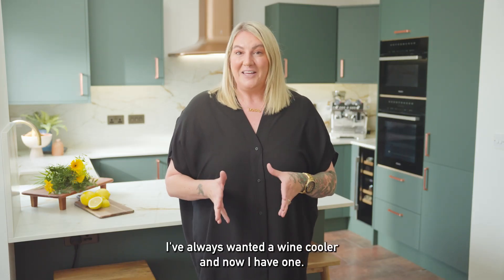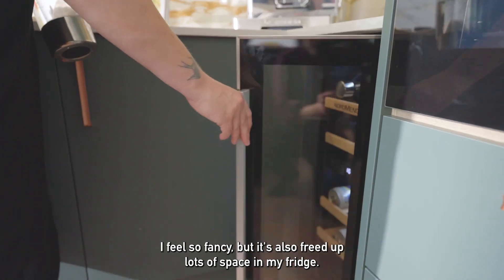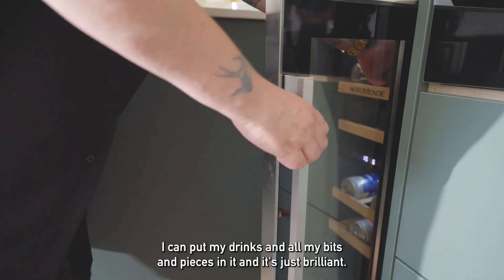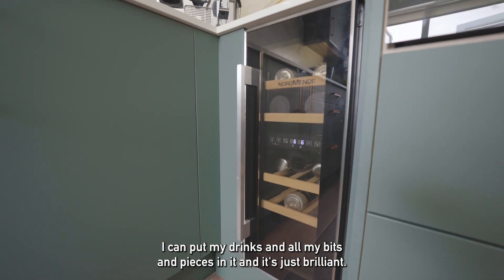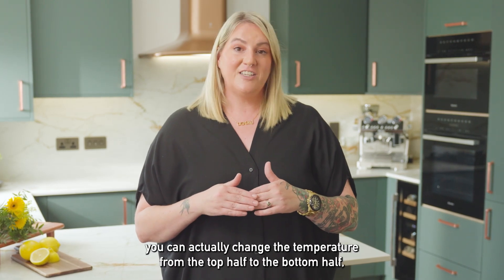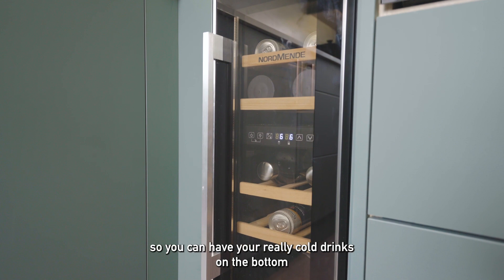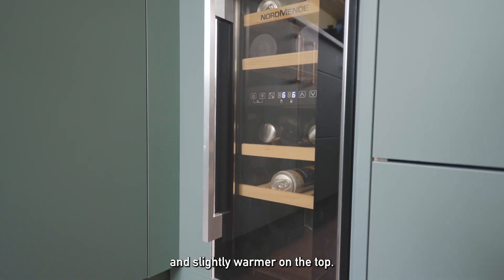I've always wanted a wine cooler and now I have one. I feel so fancy, but it's also freed up lots of space in my fridge — I can put my drinks and all my bits and pieces in it. The handy thing about the wine cooler is you can actually change the temperature from the top half to the bottom half, so you can have your really cold drinks on the bottom and slightly warmer on the top.